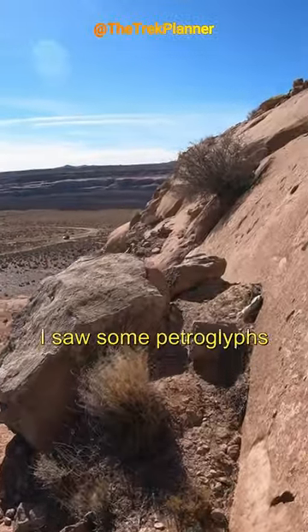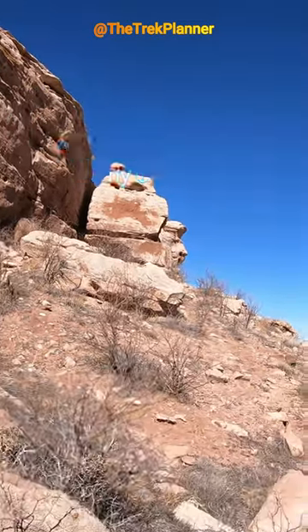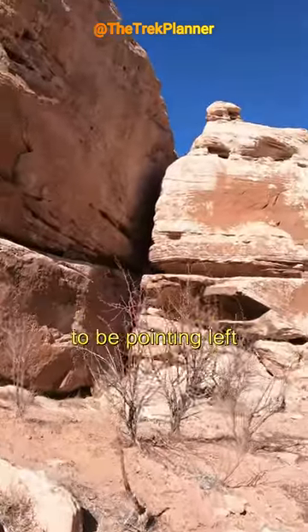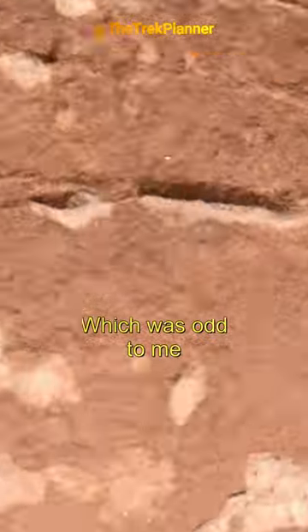As I got near the top, I saw some petroglyphs. There's petroglyphs on that rock — I was not expecting any of that. The petroglyphs seemed to be pointing left. Does that mean they want us to climb up? Which was odd to me.